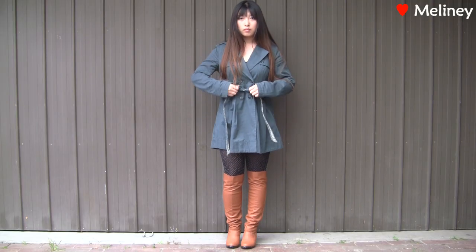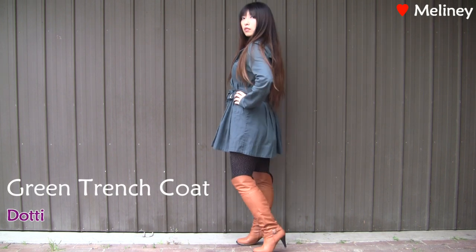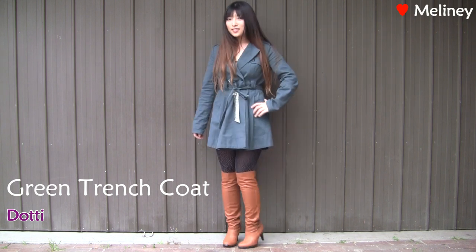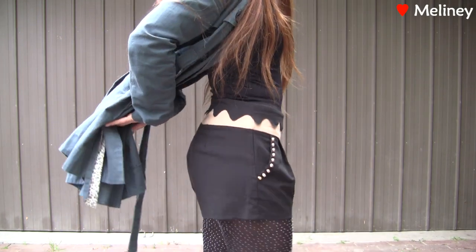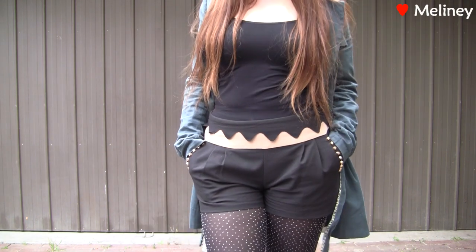The first piece I went with is this muted green trench coat from Dottie. I think we all know that green complements orange — they are part of the earthy tonal family along with browns and reds, because they all resemble colors of nature. Underneath I wore polka-dot stockings and a pair of black shorts.